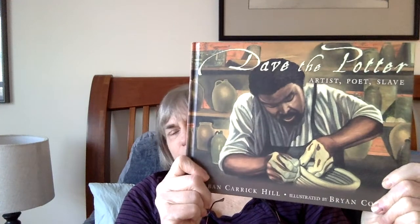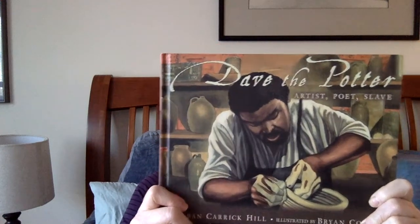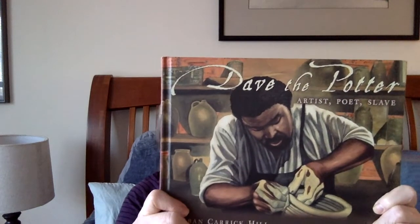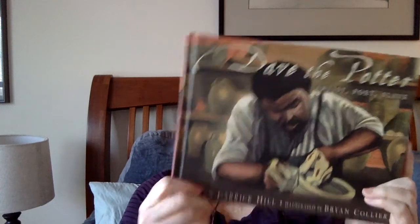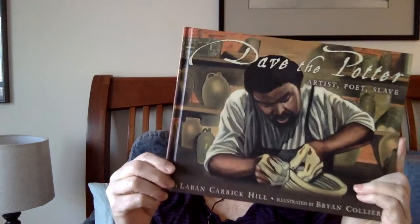Then we have Dave the Potter. I have to admit this book is on our syllabus more for the illustrations than for the text. It was not universally well reviewed because people felt that Hill's text was maybe a little bit lacking.